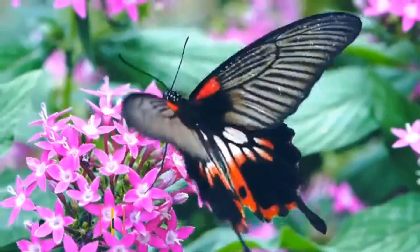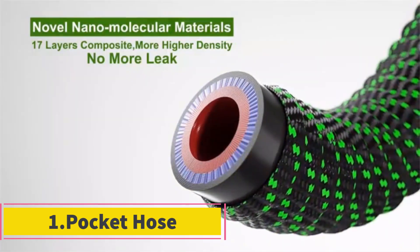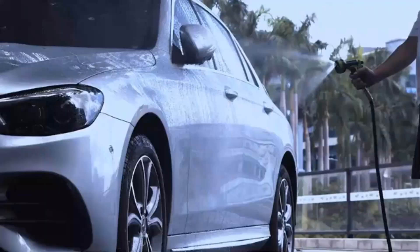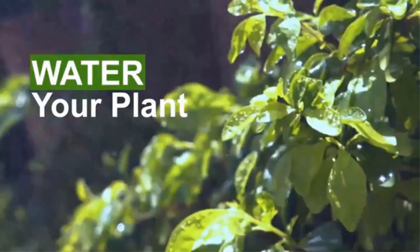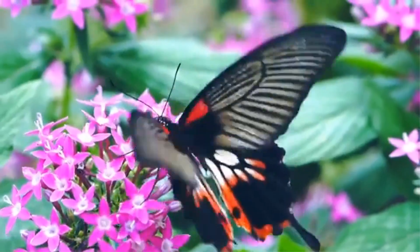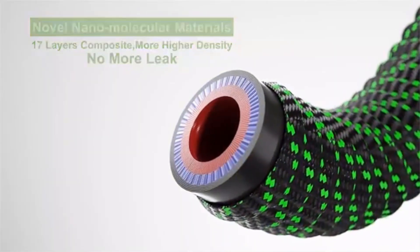Let's dive into the video. Product 1: Pocket Hose. The Pocket Hose Copper Bullet Expandable Garden Hose is a highly versatile and innovative garden tool designed for convenience and durability. This hose is part of the 'As Seen on TV' product line, boasting several key features that make it stand out from traditional garden hoses.